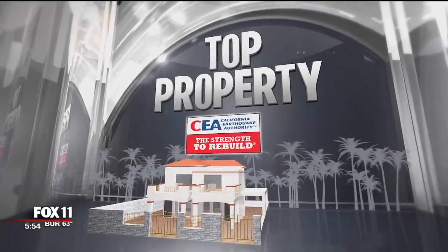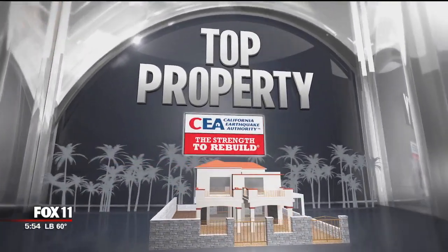Top property is sponsored by California Earthquake Authority. This is the best segment of the week — top property — where Marla shows us places that none of us can afford and we all try to guess on our boards how much we think it is. When you watch at home, you try to guess along and see if you can beat any of the rest of us.